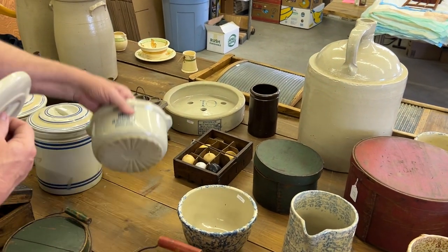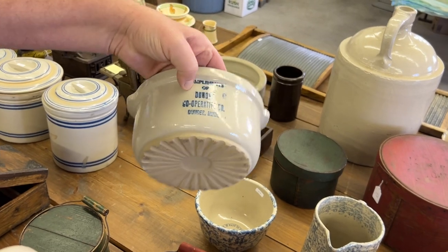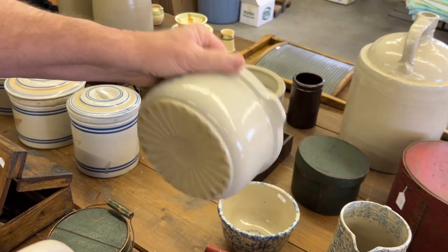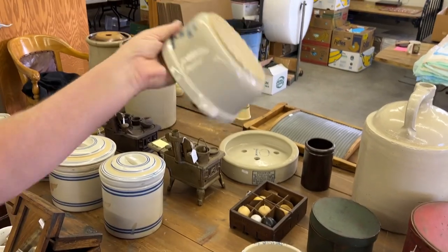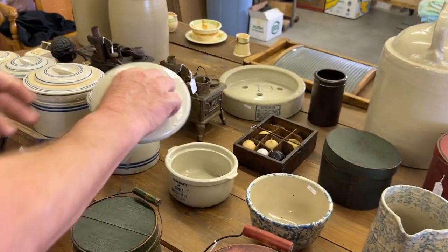Here's a nice seven-inch casserole from Dundee, Minnesota — Compliments of Dundee Cooperative. It's a nice casserole, really nice condition. Lid's good. Great piece.